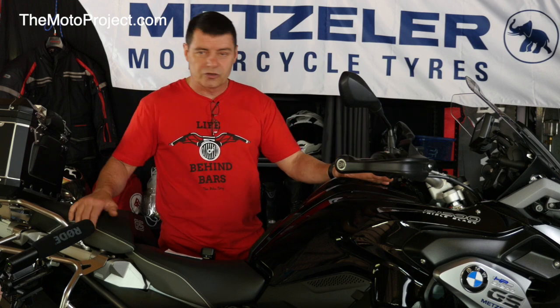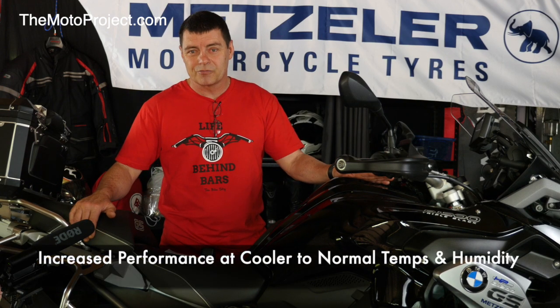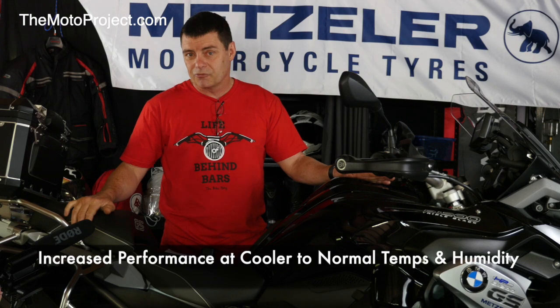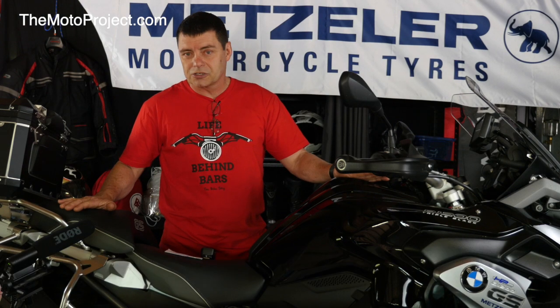When we took the bike and put it in the cooler conditions, we definitely got a performance improvement. That was based on the rider feel — it felt much smoother, cleaner, and crisper in the mid range. My conclusions from it would be this: